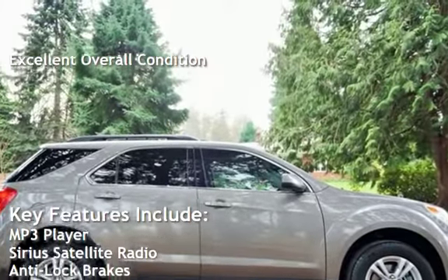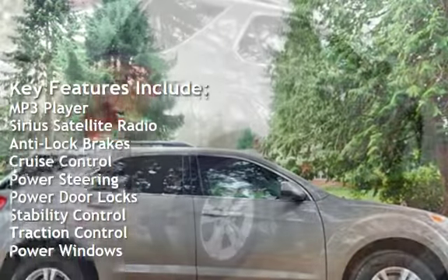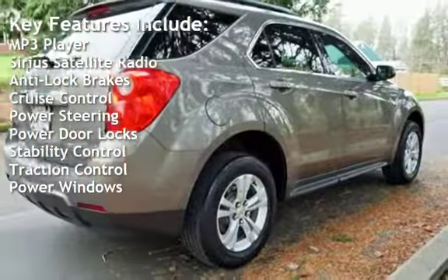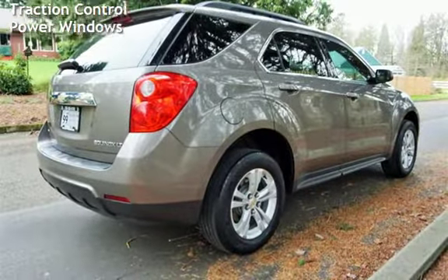Key features include MP3 player, Sirius satellite radio, anti-lock brakes, cruise control, power steering, power door locks, stability control, traction control, and power windows.